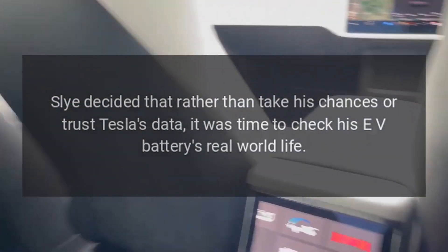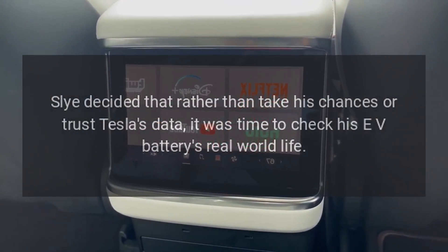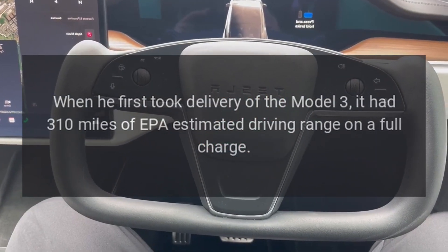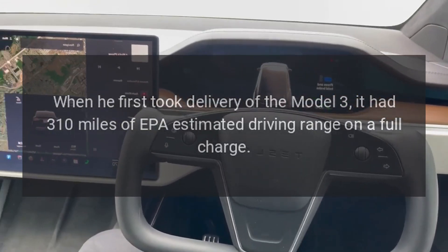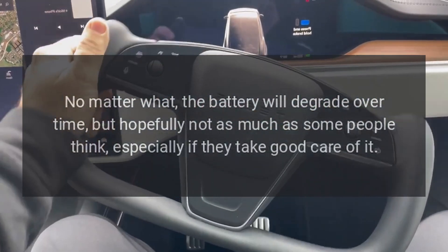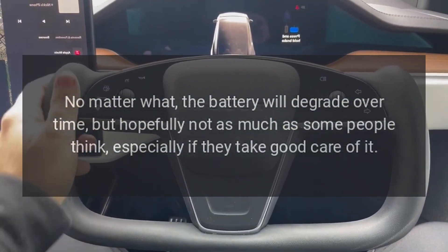Sly decided that rather than take his chances or trust Tesla's data, it was time to check his EV battery's real-world life. When he first took delivery of the Model 3, it had 310 miles of EPA-estimated driving range on a full charge. No matter what, the battery will degrade over time, but hopefully not as much as some people think, especially if they take good care of it.